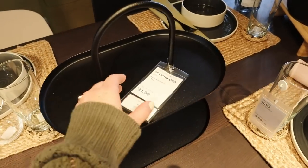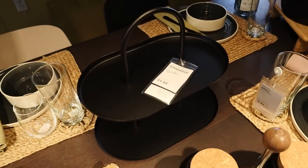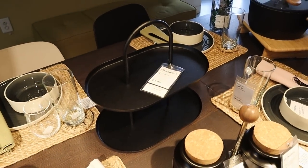This looks like a really practical piece — it's a simple two-tier black serving tray at 21.99. I could definitely use that.